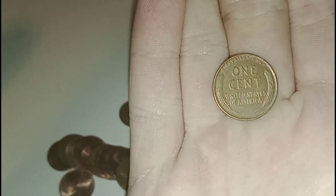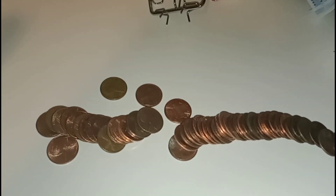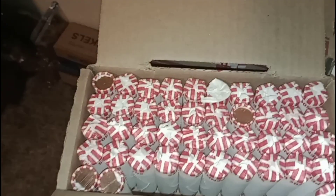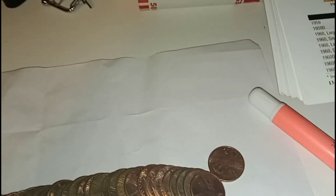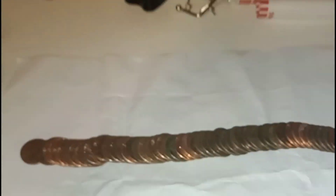Pretty cool guys, that's our fourth wheat penny in the box. Hey guys, this box isn't doing so bad. We've got two rolls left. Before we finish, we did find a Canadian a few rolls ago — anyways, where did it go?